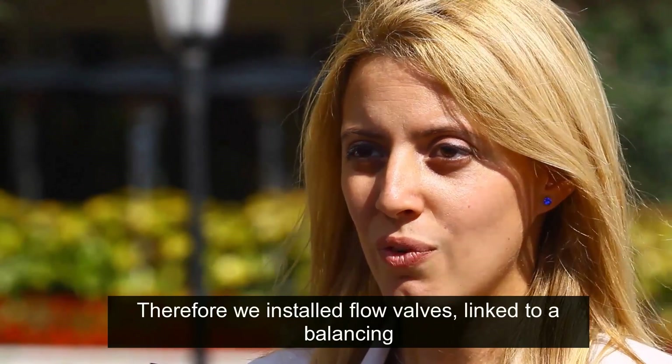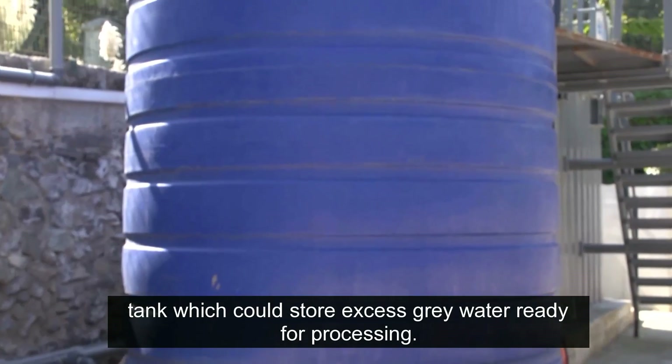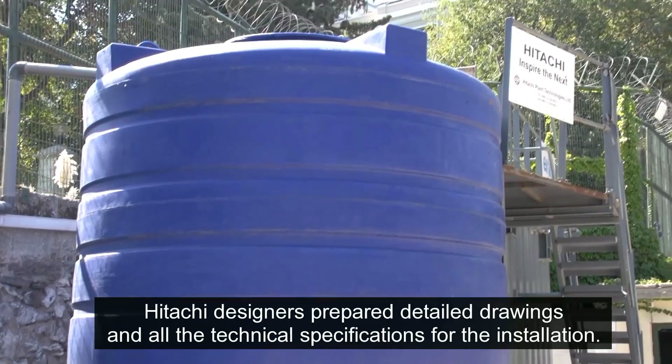Therefore, we installed floor valves linked to a balancing tank which could store excess grey water ready for processing.